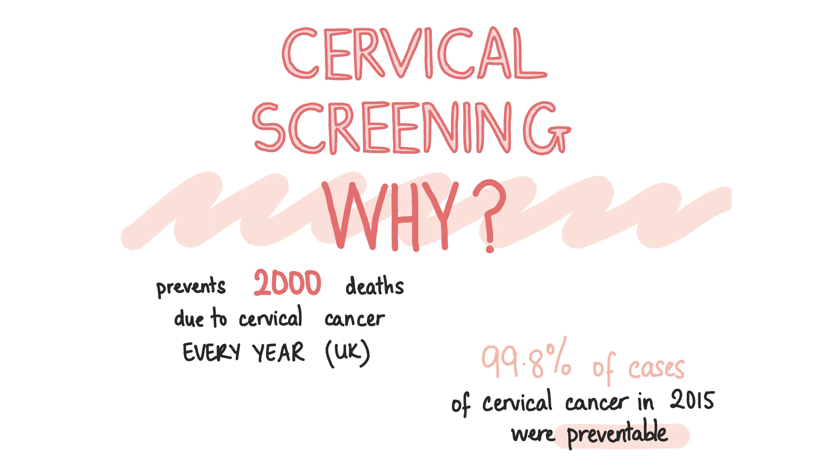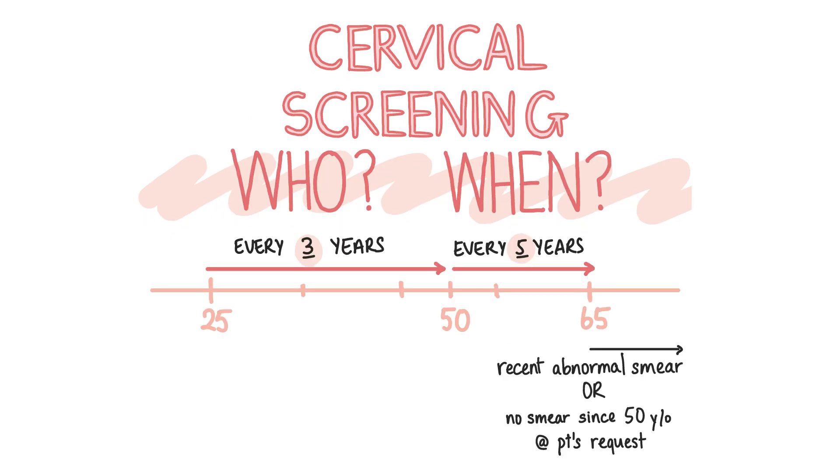But cervical screening rates are dropping slowly — 3 in 10 women do not accept their invitations for cervical screening. Who qualifies for the programme and when do they get screened? All people with a cervix between the ages of 24 and a half and 65 will be called for routine cervical screening every three years between the ages of 25 and 49, and then every five years from age 50 to 64.